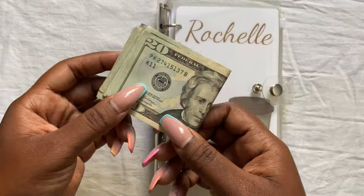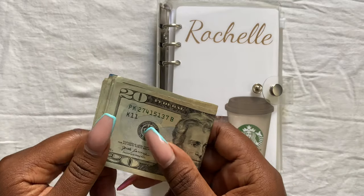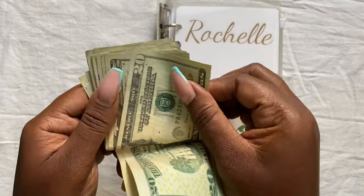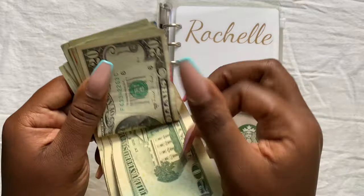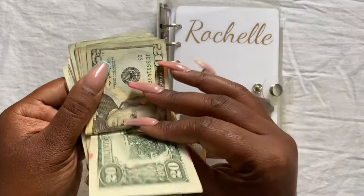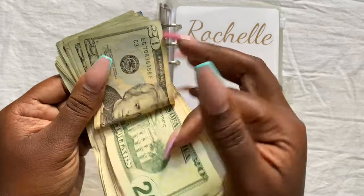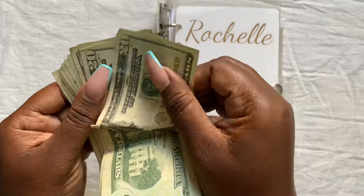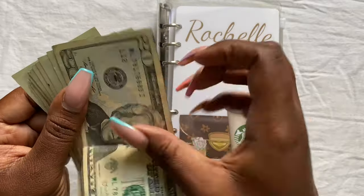This is the last cash stuffing I'll be doing on the go while I'm international. We have a total of $400 even.